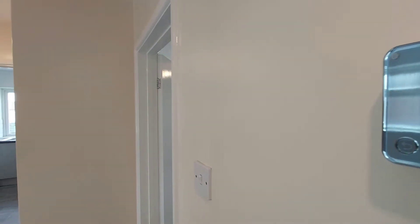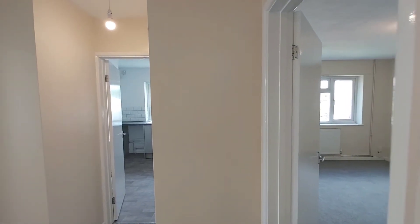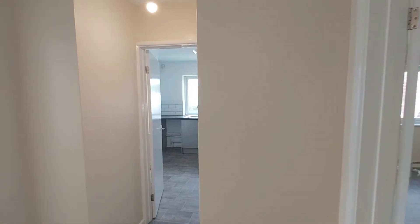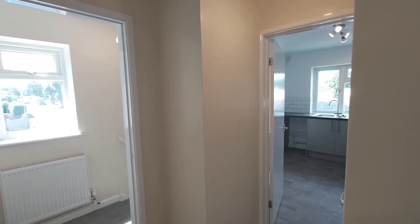We hope you like what you've seen today. If you'd like to have a look inside the property please call the office on 01452 543 061. Thanks very much for watching.